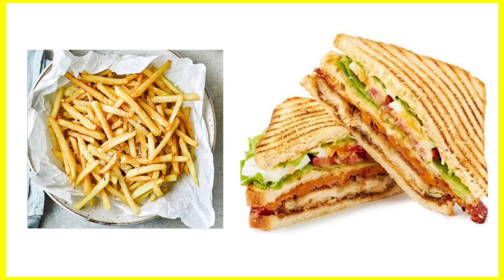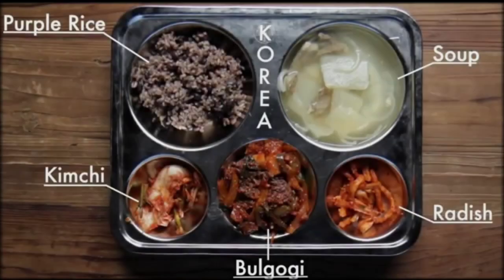Pakistan. In Pakistan, they have sandwich and homemade fries. Korea. In Korea, they have purple rice, radish, kimchi, soup and bulgogi.